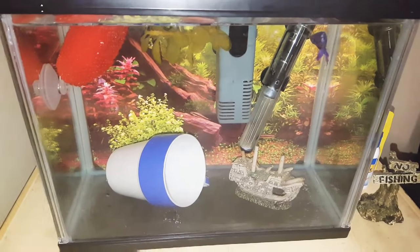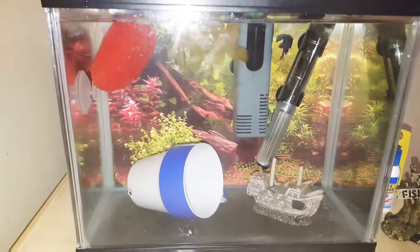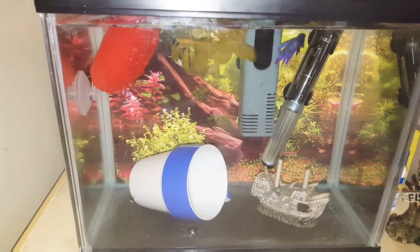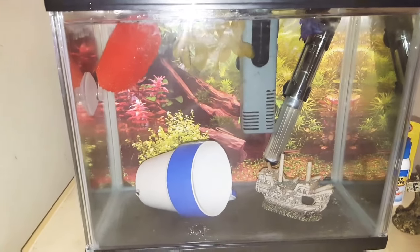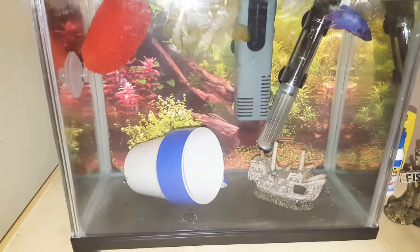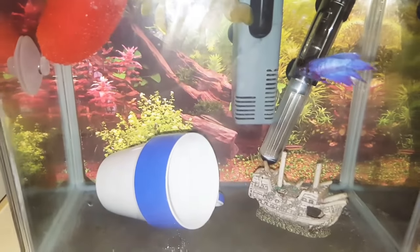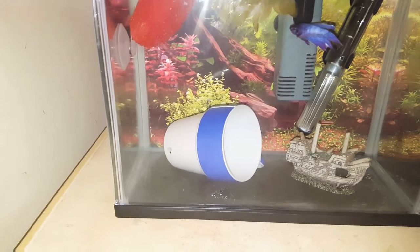I only have one betta fish with me currently. This is his tank. He's been here with me now about five days. Before that he was in a tub with a DIY divider that I made. They did kind of slip through to each other a couple of times and get a few nips, but he is healing really well and there's no signs of fungus, thank God.